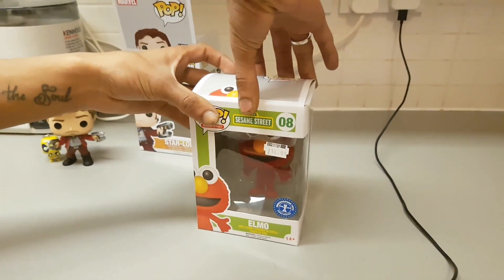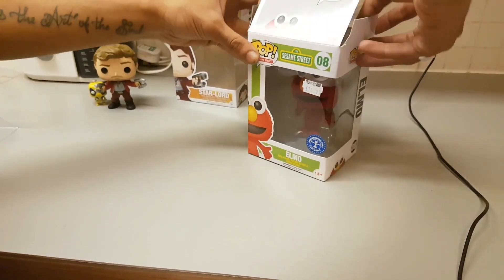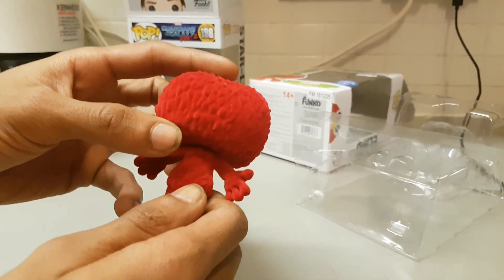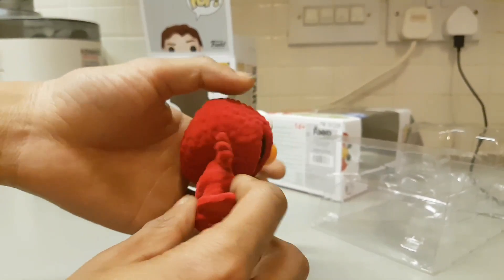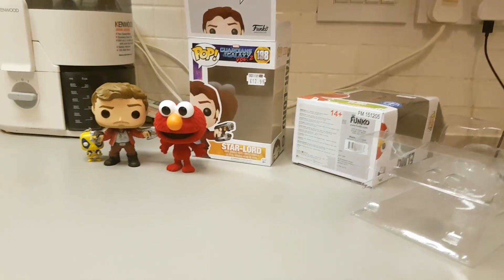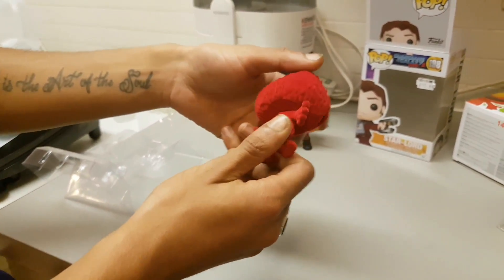Last but not least - we saved the best to last - we have the Sesame Street Elmo. Real good detail on it. You can see because of how they've layered the velvet, it creates the effect of looking like it's got hair - and it feels like hair. I've never seen a pop figure like that because you wouldn't actually think that was a pop figure. It's a bit smaller, but I think that's because if you've ever seen Sesame Street, him being a puppet and like a young child in a sense, he would be smaller. But I'm really impressed with it - it's a really nice looking pop figure.